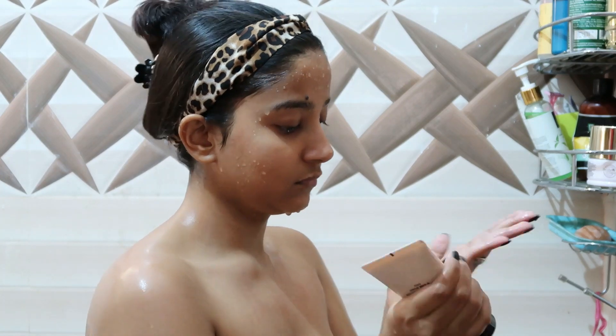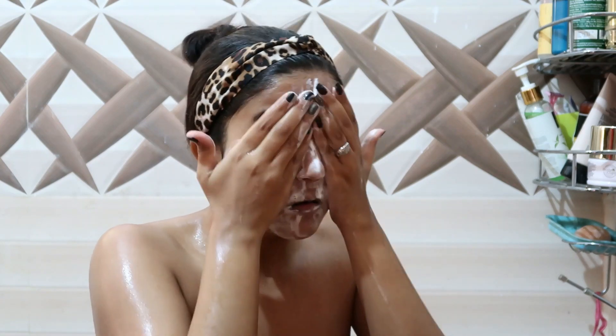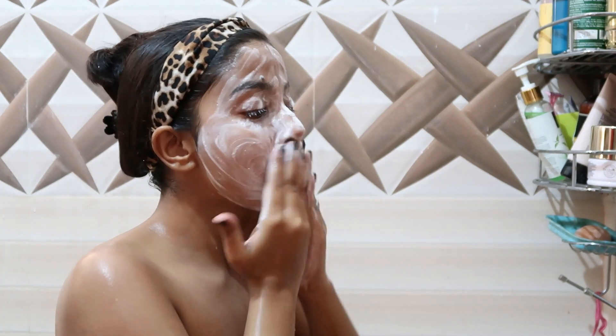For face wash, I'm using this rice face wash from The Face Shop and I completely love it. That's what I'm currently using for my face wash.